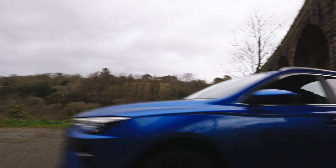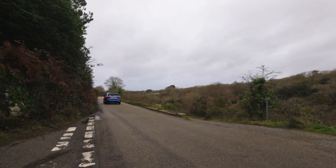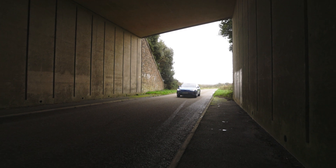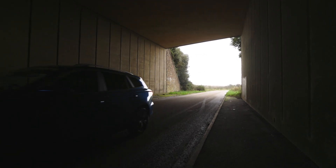The SE model has a range of up to 250 miles and the top of the range Trophy 235 miles on a single charge. There are two levels of trim — SE and Trophy — and they are both packed with great features.